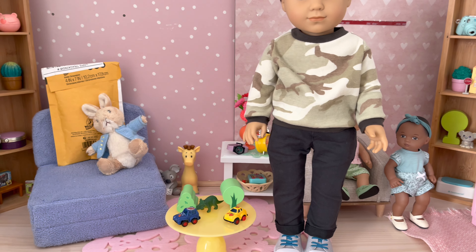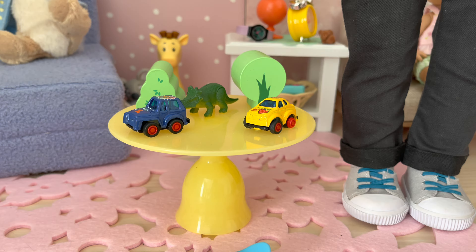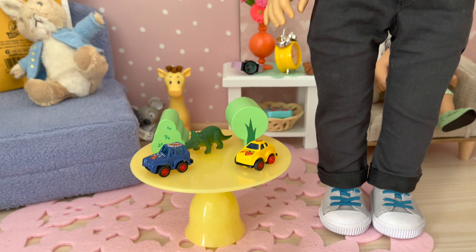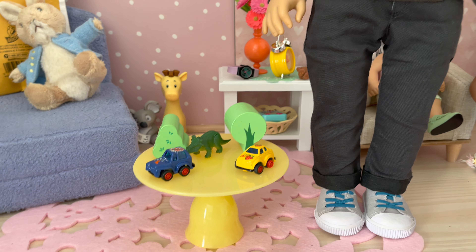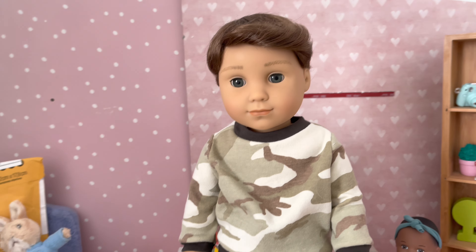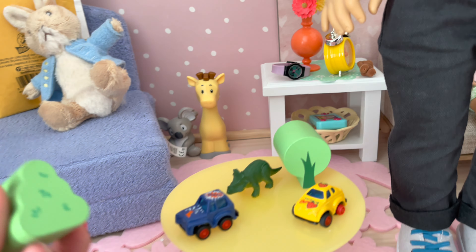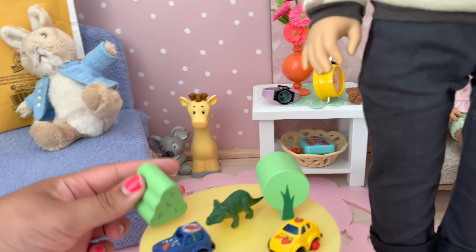I also wanted to show you these little toys I got for Logan. We'll start off with the toys since I'm already here. He just looks so adorable — I truly love him. I actually found these at the Target Dollar Spot.